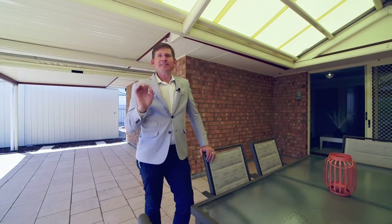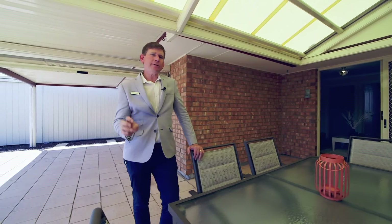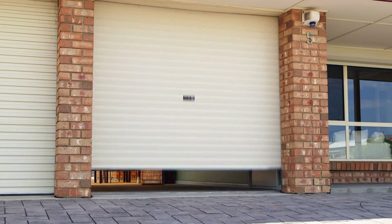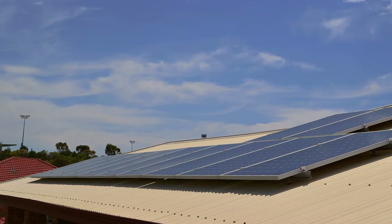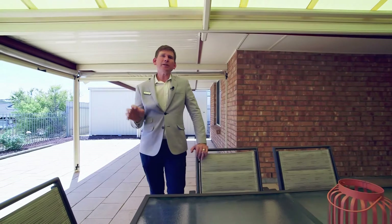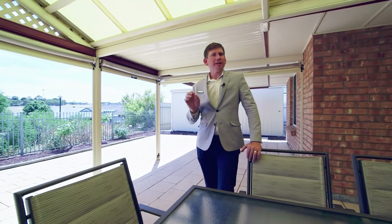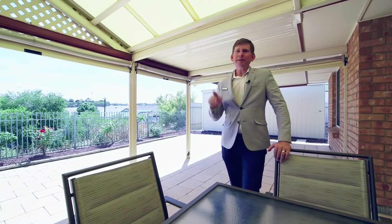As you can see, this is such a great package, especially when you include features like the reverse cycle ducted air conditioning, electric motor to one of the roller doors, and also the solar system making sure that your power bills are down forever. My name's Scott McFarlane from Gain Real Estate — can't wait to show you this one. See you at the opens.